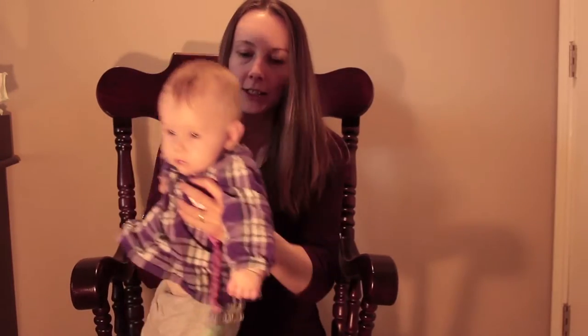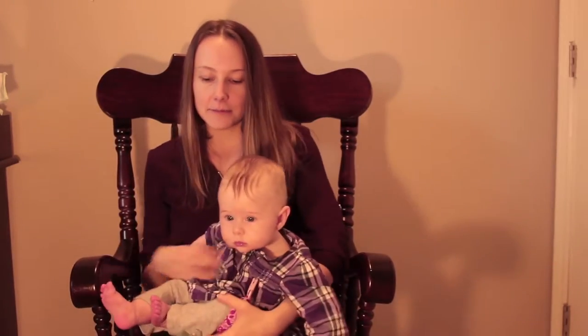I usually have her lean back a little bit — I hold her like this and lean her back, and then I just hold the bottle like this and she holds the bottle with her hands sometimes.